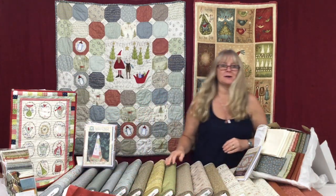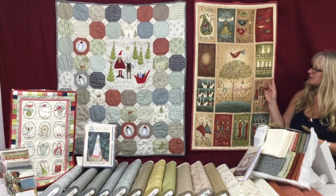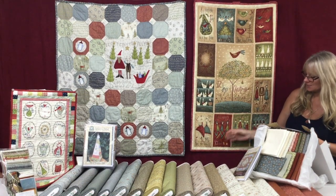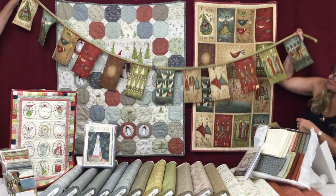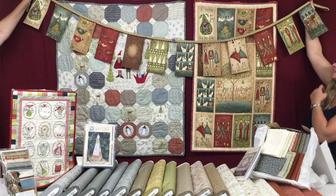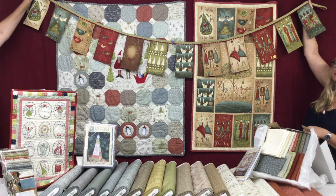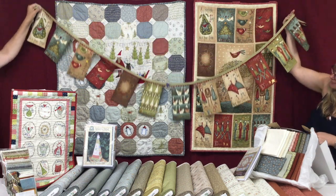Back by popular demand from previous years is the 12 Days of Christmas panel. You can keep it as a panel, embellish it and quilt it, or you can cut it up and make it into Christmas bunting. We've put packs together with the bunting tape, rick rack, buttons, and backing so that you can make the bunting — it's just one click to buy.